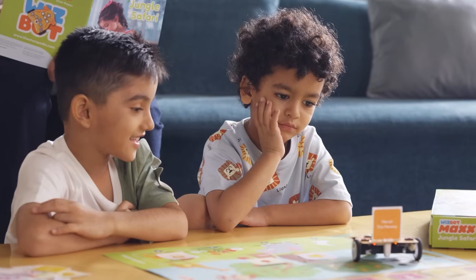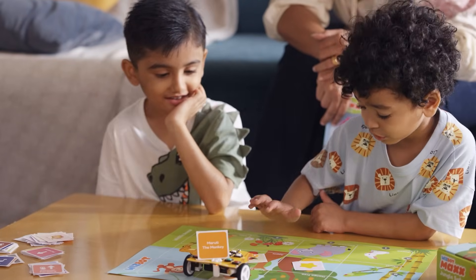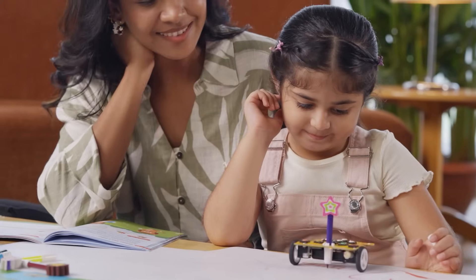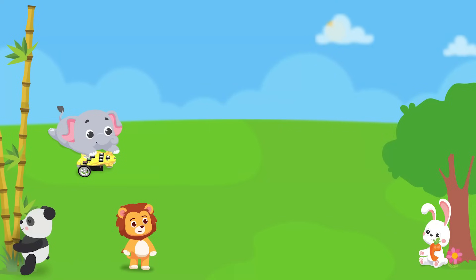It's more than a toy. It's a learning companion. It aids kids in building cognitive, motor and emotional skills. WizBot Max — a toy for tomorrow's innovator.